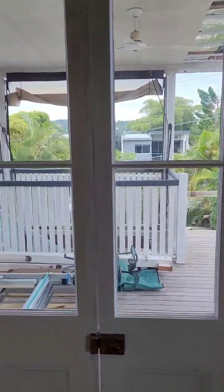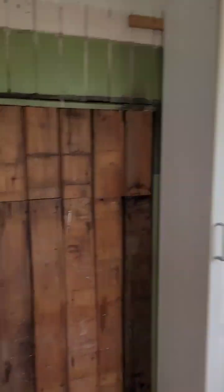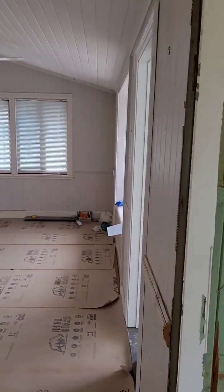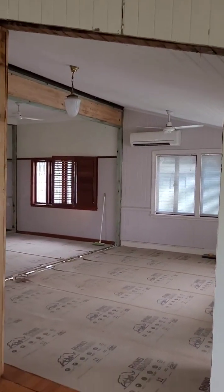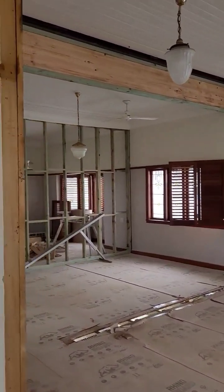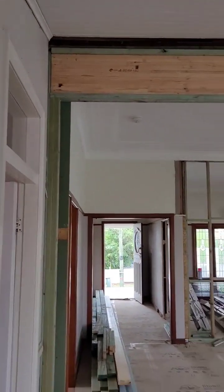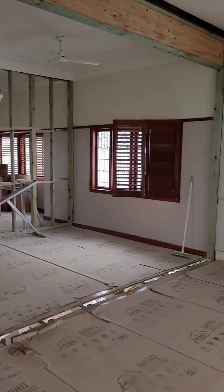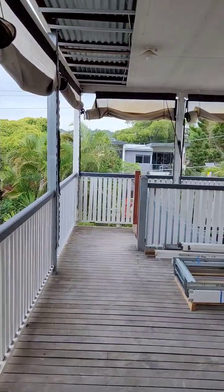This comes out to the rear deck. We're able to open this up as well — it was quite closed in, but now we've opened it right up. And you can see we've put a structural beam in where we've opened up this wall, and just out to the rear deck.